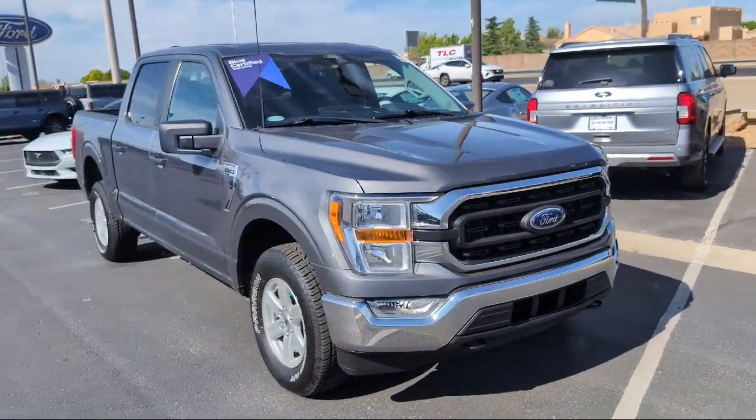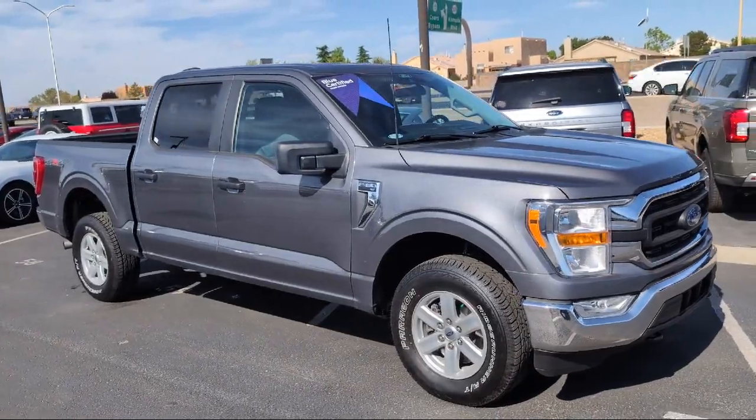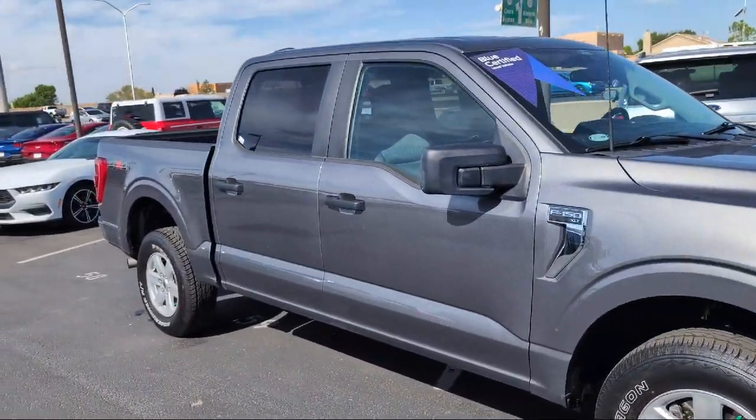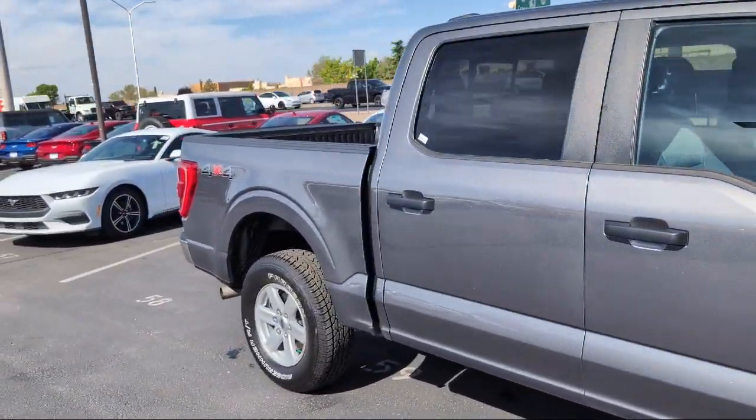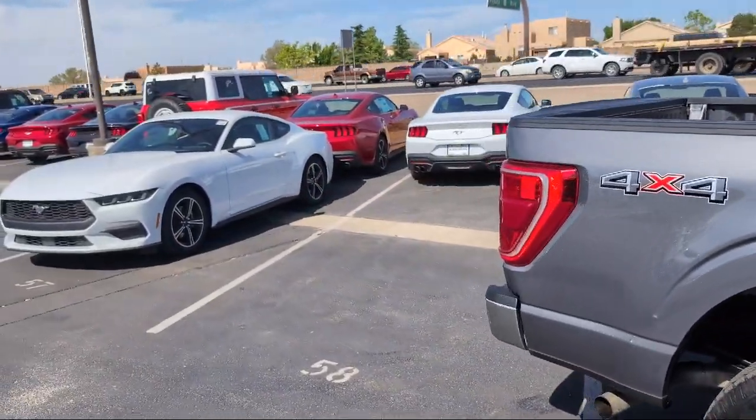It comes equipped with Sync Communication System, Sync Ford Technology, XLT Sport Appearance Package, 4-Wheel Drive, Unique Sport Cloth Front Seats, and a Rear View Camera.